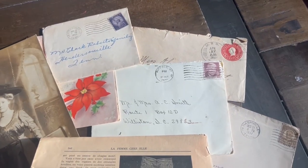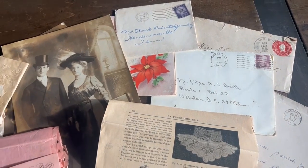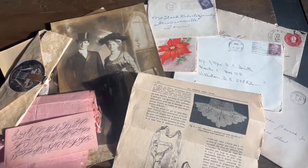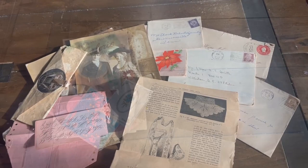Hi guys! Welcome back to Paper Confessions. I'm Karamia. Join me today as we explore the world of vintage paper ephemera. I'll show you what they are, what they look like, where you can get them, why we collect them, and how you can use them in your junk journals.